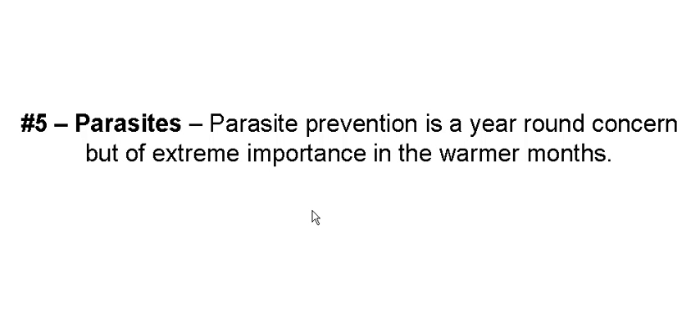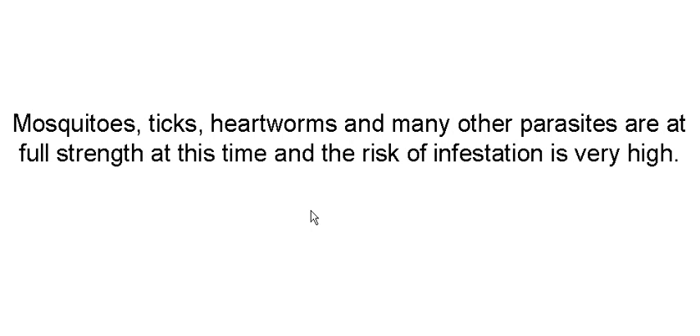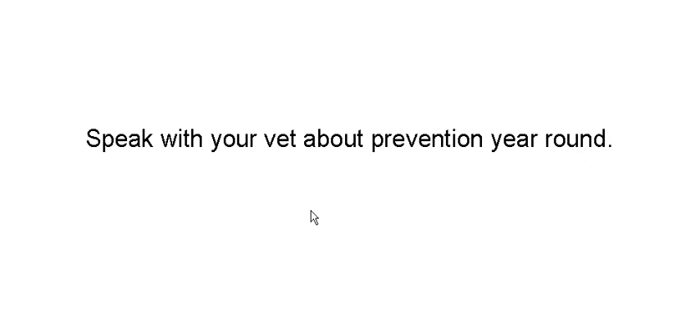Parasites. Parasite prevention is a year-round concern, not just the summer. Heartworms, ticks, fleas — that kind of thing — they're around all the time, but a little bit more pronounced in the summer. Mosquitoes that carry heartworms are all at full strength, and the risk of infestation is high. Speak to your vet about year-round prevention. There's stuff out there like Frontline, and there are actually some other products which are basically the same thing but a lot cheaper.